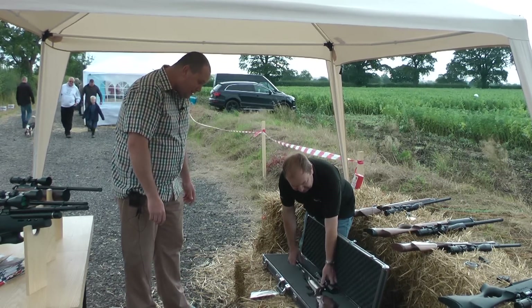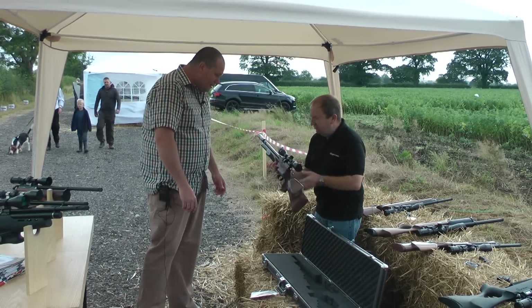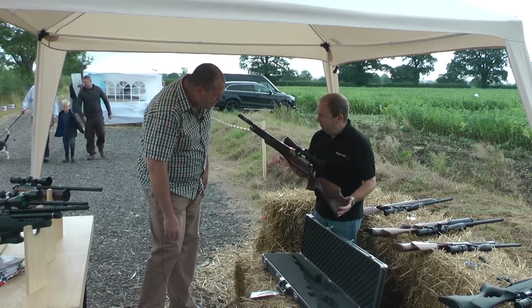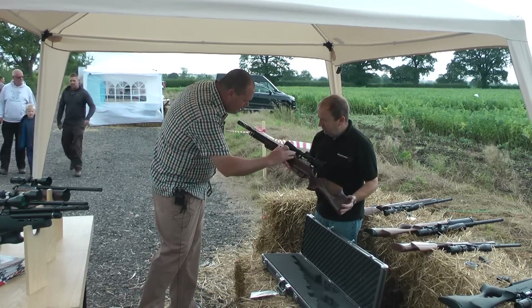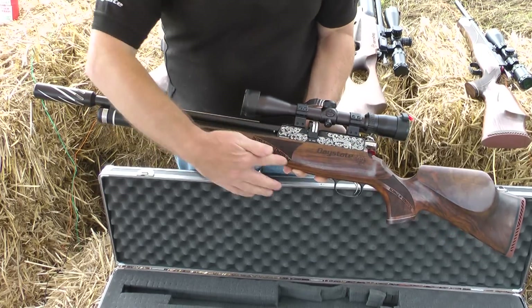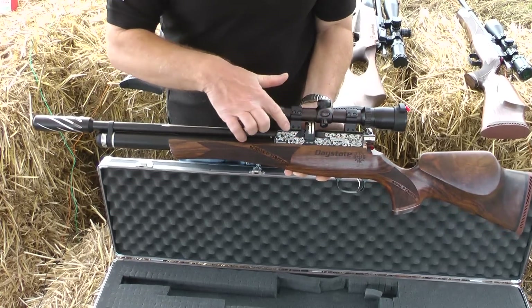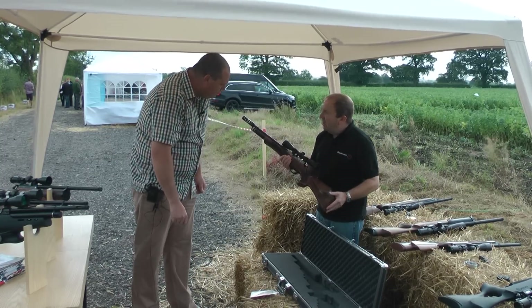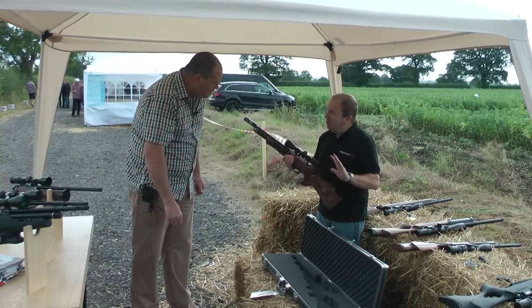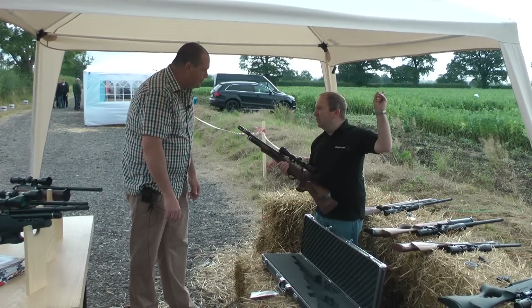Wow! It comes in this case, and it also comes with an option of a dedicated scope. That is absolutely beautiful. That's a laser etching. Boxall and Edmondson are very unique — they are CNC machined guns, but hand-finished. So you get all the advantages of the CNC. In fact, you've done a video of it — you can put that video up.